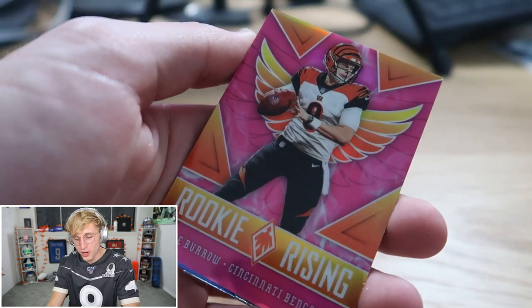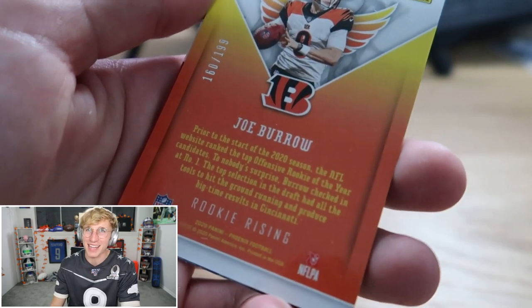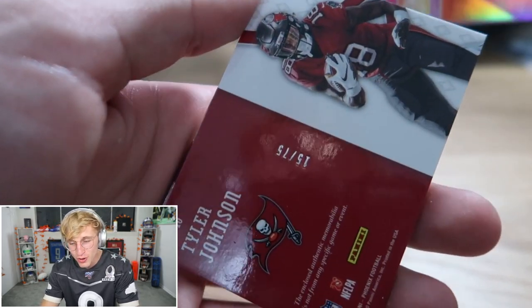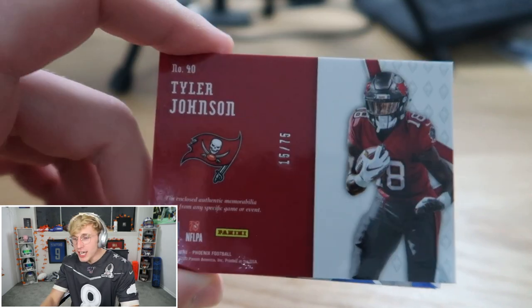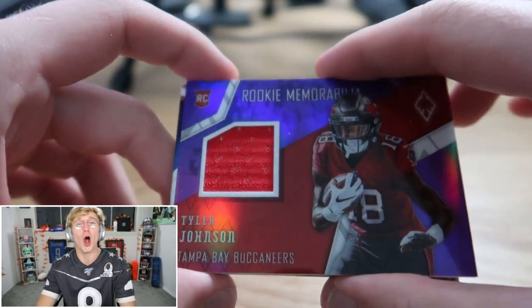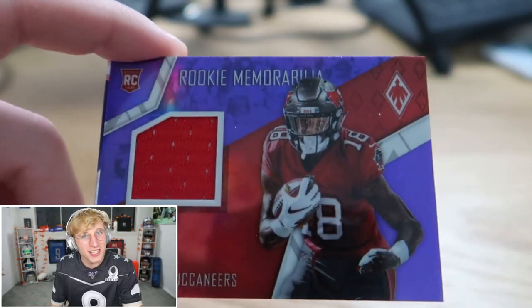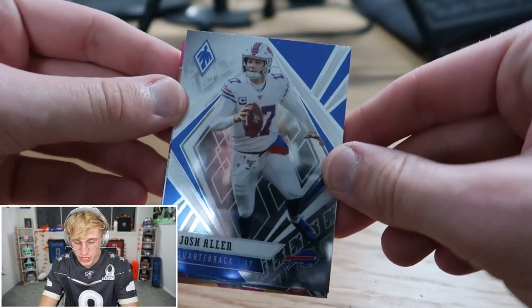Game over Amari Cooper and Kyle Duggar. Antoine Winfield, Leonard Fournette. We got the Rookie Risings Burrow before but now it's pink — and we got something, either a patch or an autograph. Joe Burrow 199 — and who is it? Tyler Johnson again! It's a patch! Patch Tyler Johnson — that is insane. And then Josh Allen to close it out.